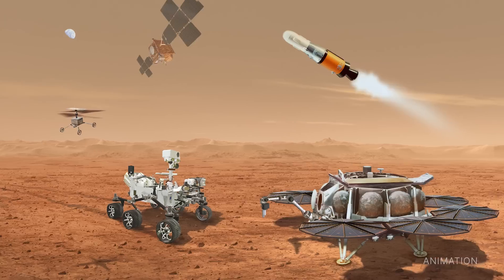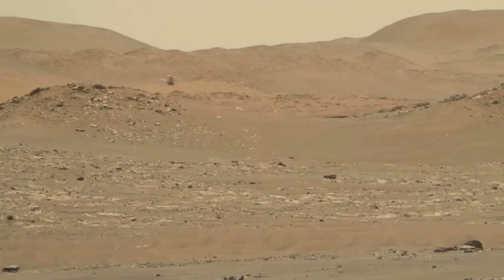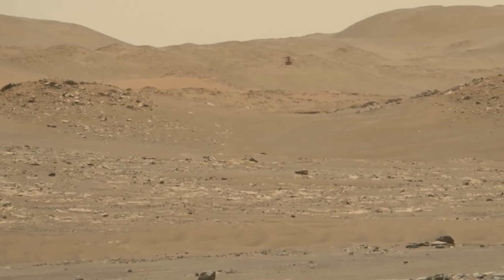The program has also added two sample recovery helicopters based on the design of our Ingenuity helicopter, which will provide a secondary capability to fetch cached samples from the Martian surface.